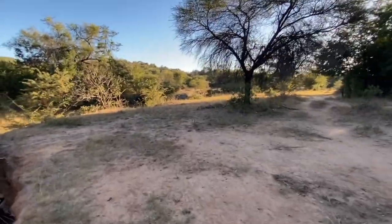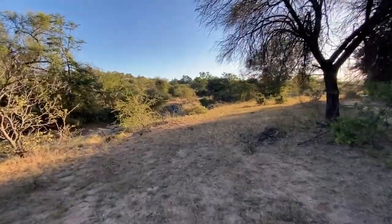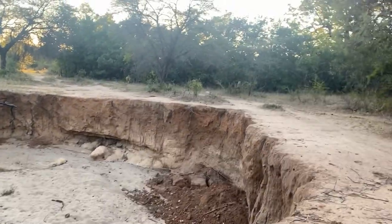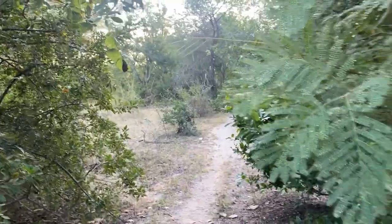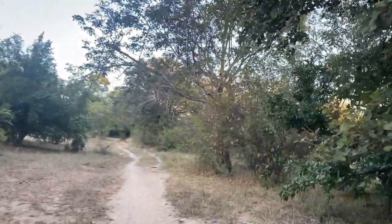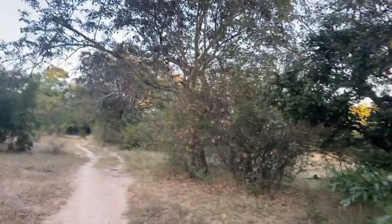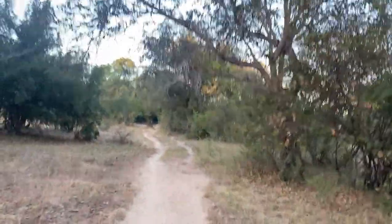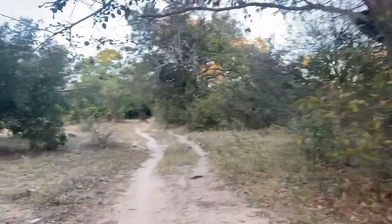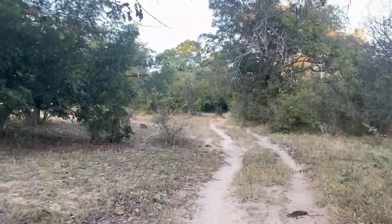This is the same riverbed that I've seen the locals get their water from. It's pretty dried up right now. Looks like I found the base of the mountain — easy access point. I'll climb up to the top and see if this turns out to be a good spot.